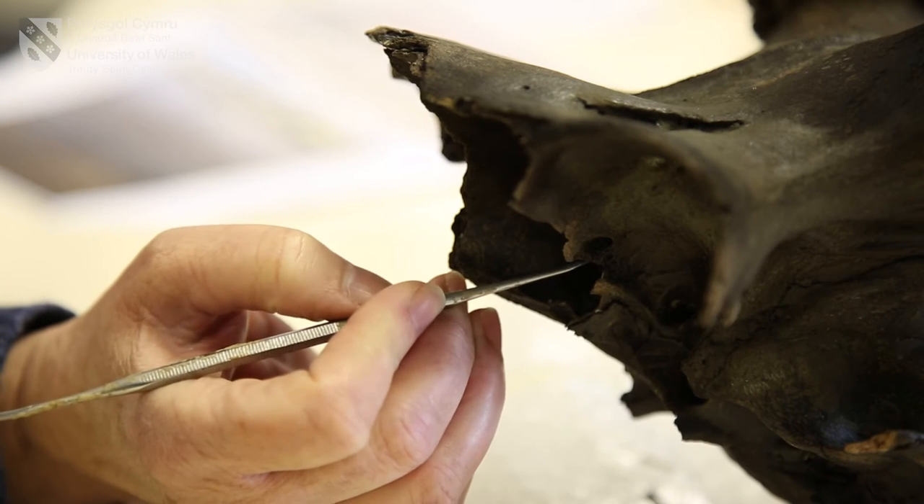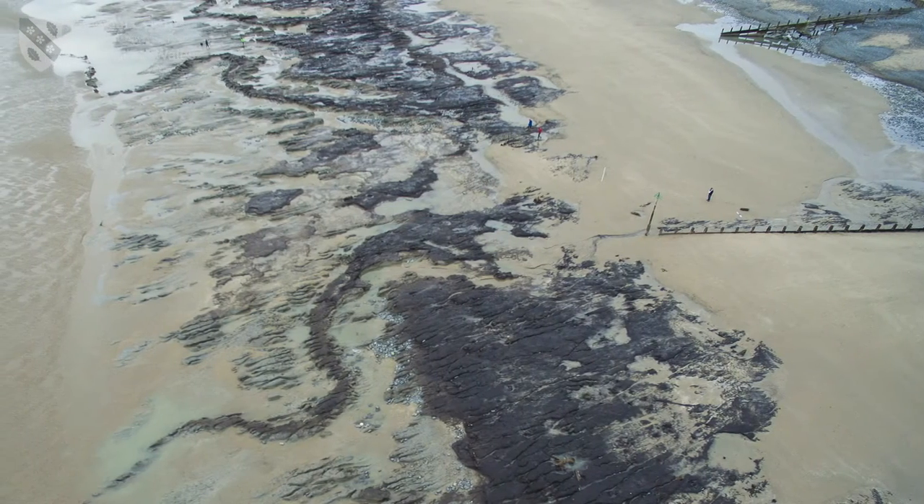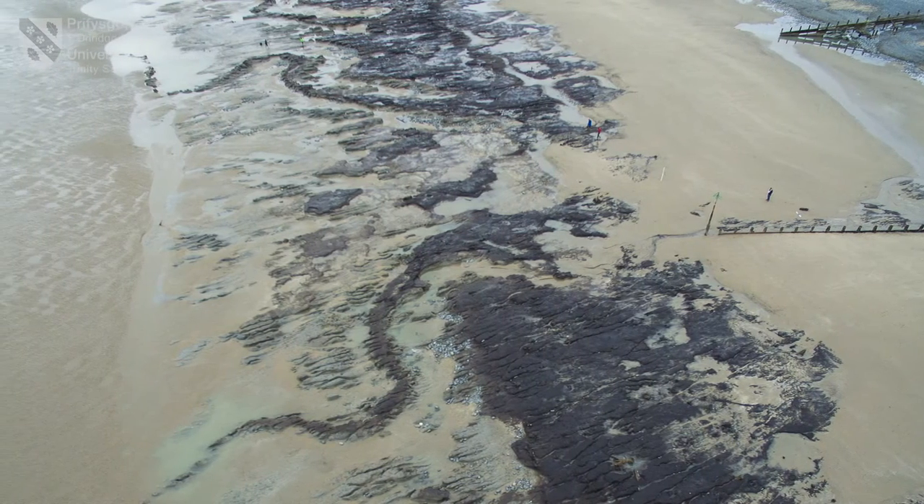We think this individual dates from somewhere between four thousand and six thousand years ago. Borth is probably one of the best preserved submerged forests around the British coastline. This is a peat bed containing the stumps of trees that were growing where the sea is now, around four to six thousand years ago.